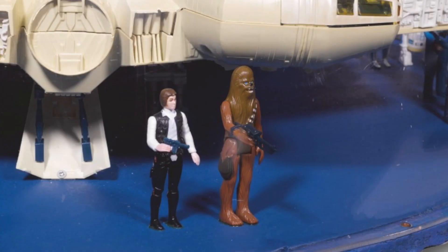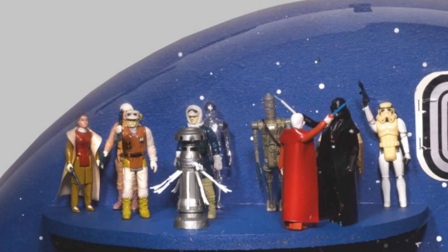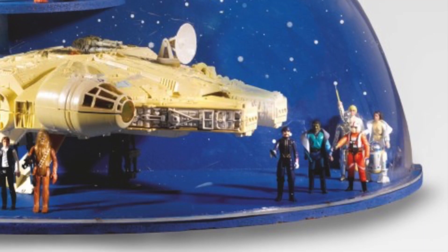But why would they paint these figures? It's not like Palitoy would have sent them over unpainted or as prototypes — the Darth Vader figure was out since 1978. Now, this display was to promote The Empire Strikes Back, but I really doubt the Empire figures inside were prototypes. The painting on the Princess Leia also looks a little different, but I can't tell if it's just faded over time.